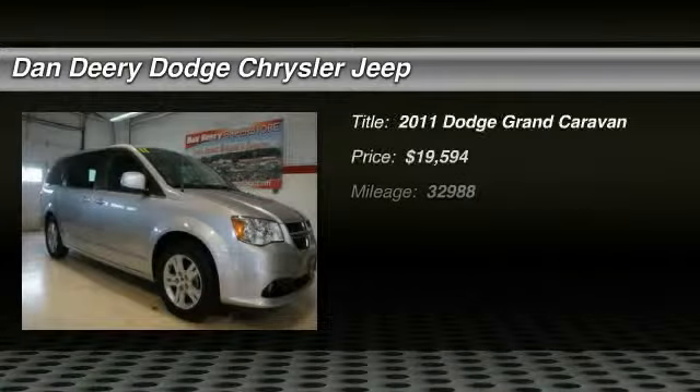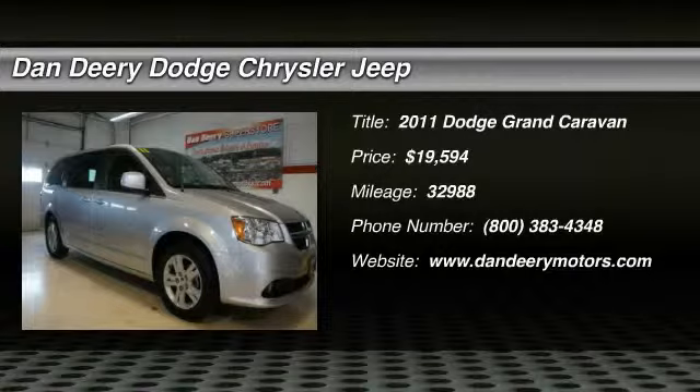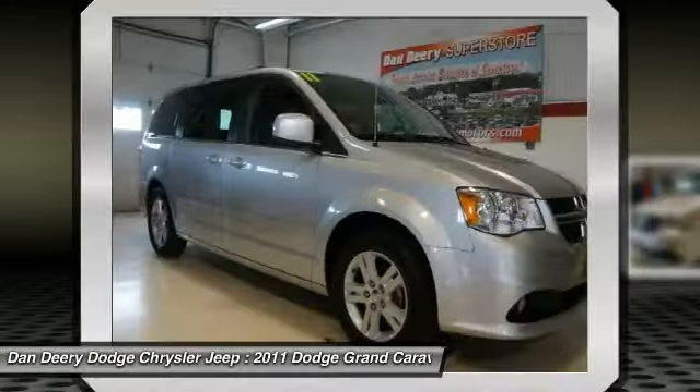Be sure to take advantage of buying this stunning, rare 2011 Dodge Grand Caravan. It's obvious by how clean this interior is that the previous owner took pride in owning this vehicle.